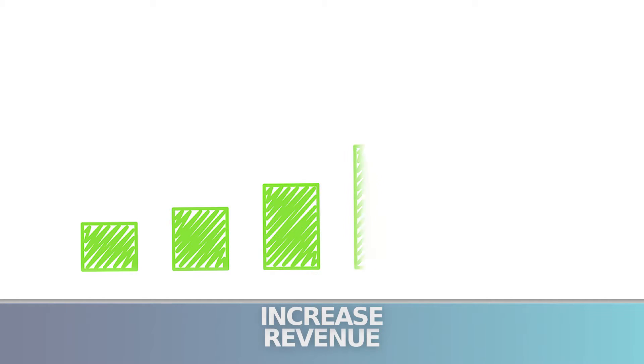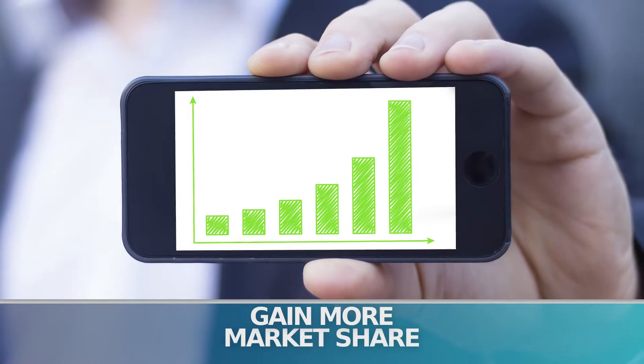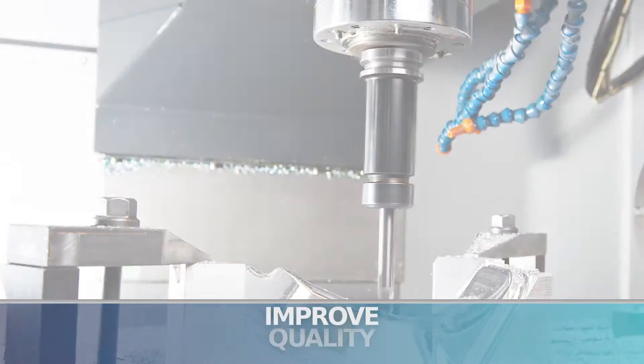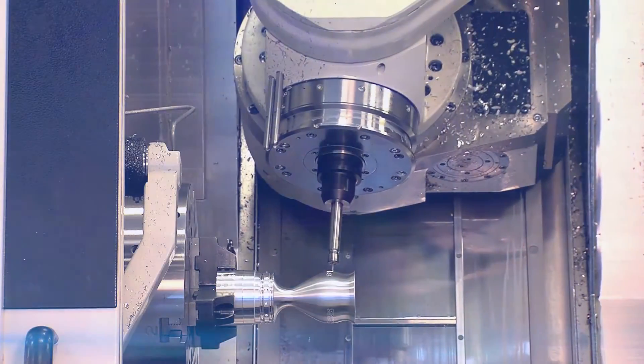Do you want to increase your revenue, get a faster return on your investment, and gain more market share? Do you want to increase production, improve your quality, and reduce your cost? Then you need the most advanced CAM system available: CamWorks.